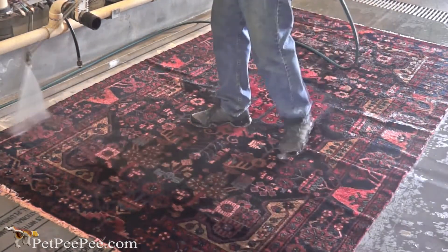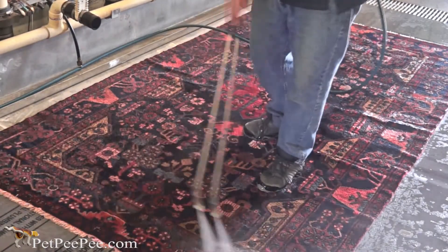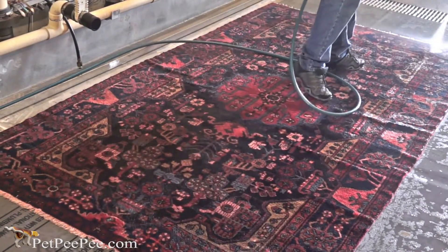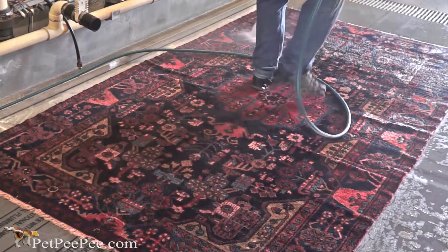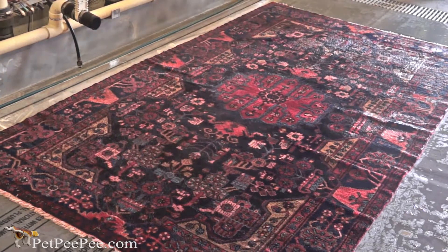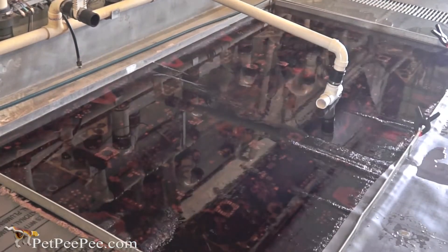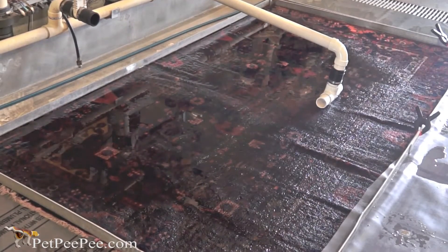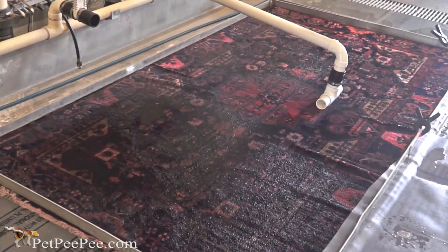I never, never use a scrubber, no dust buster, no centrifuge machine — so the color will never run. Mrs. Nancy, when she sent me the rug, she was very afraid that the color will run.